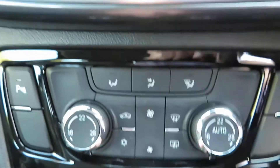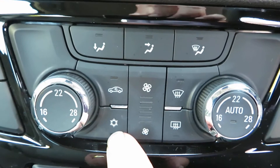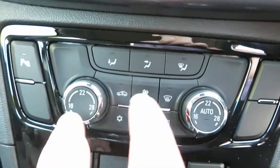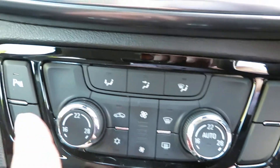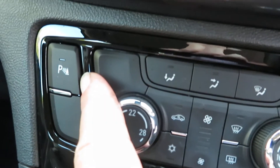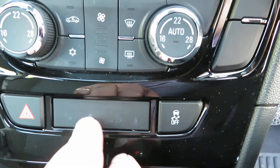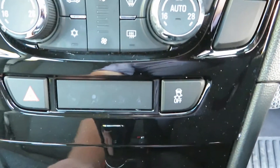Coming down below that, we've got the heater controls with air conditioning, quick clear front and rear screen, and climate control so you can have independent temperatures either side of the car. You've also got parking sensors, traction control, and hazard lights.